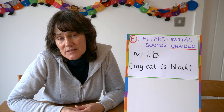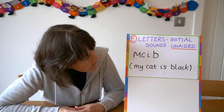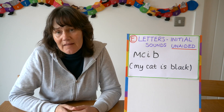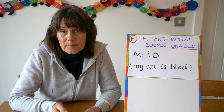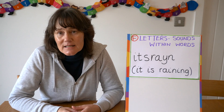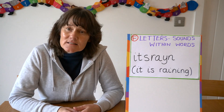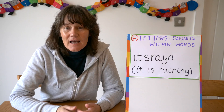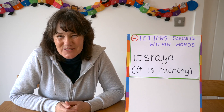Step E is when they can do this unsupported. I have put 'unaided,' but I think if a child has a sound mat and they're working it out on their own without an adult prompting them then that's fine. The natural progression would be from writing initial sounds to writing sounds within words, and I call that Step F — again I would have a sound mat handy for them to use.